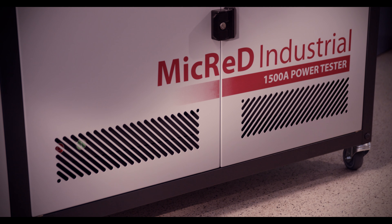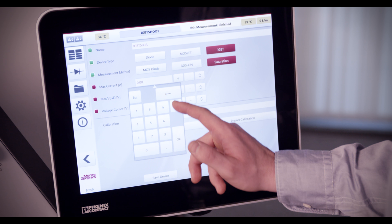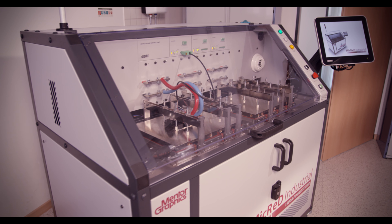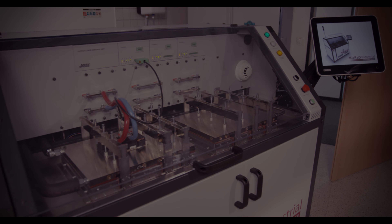Micred's products are already used by world-renowned companies and research centres, and the PowerTester 1500A further enhances this range of user-friendly, safe, and highly effective hardware and software solutions.